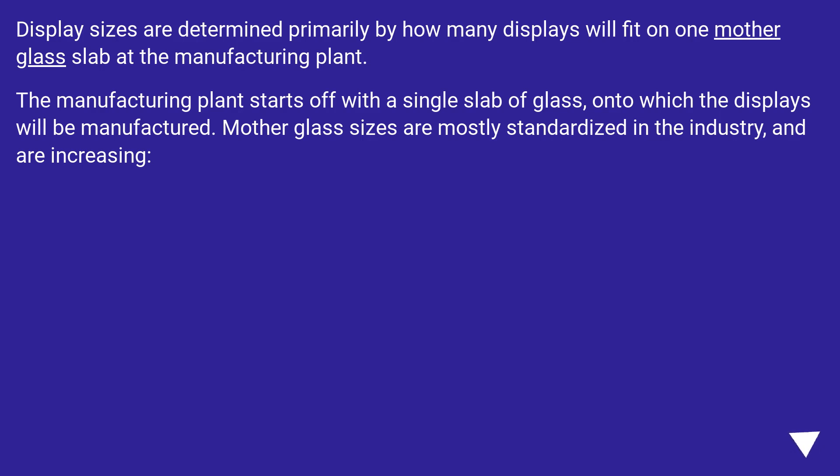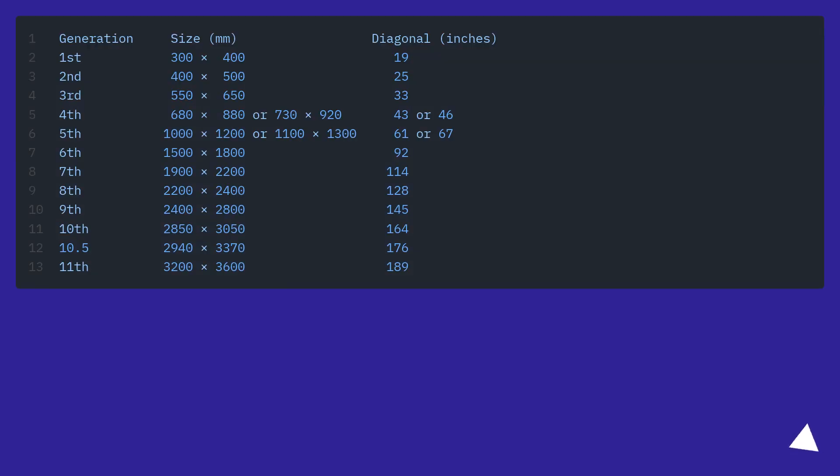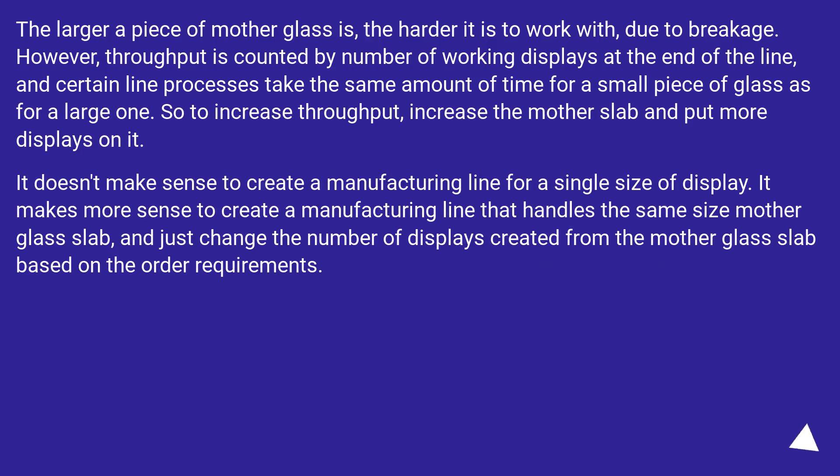Display sizes are determined primarily by how many displays will fit on one mother glass slab at the manufacturing plant. The manufacturing plant starts off with a single slab of glass onto which the displays will be manufactured. Mother glass sizes are mostly standardized in the industry and are increasing. The larger a piece of mother glass is, the harder it is to work with due to breakage. However, throughput is counted by number of working displays at the end of the line, and certain line processes take the same amount of time for a small piece of glass as for a large one.